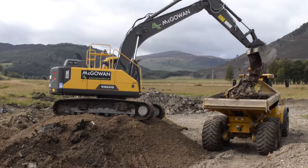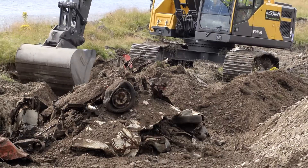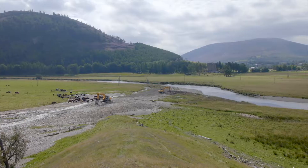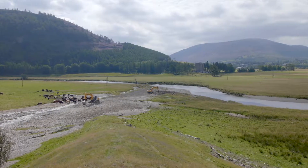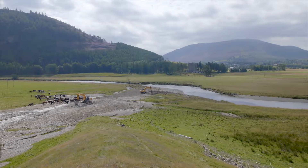Often this has involved partnerships with an array of local groups, allowing us to exceed many of our own restoration targets. This work has amounted to restoring over 10 kilometres of riverbed habitat.